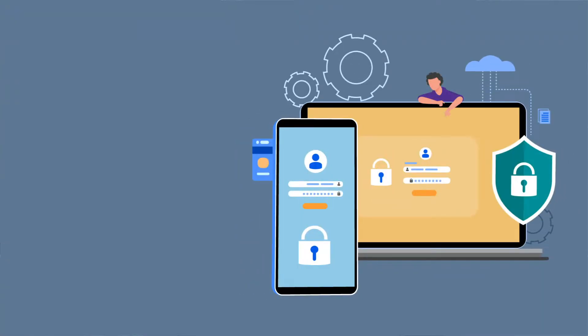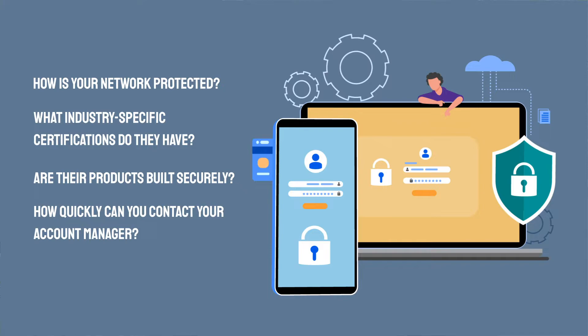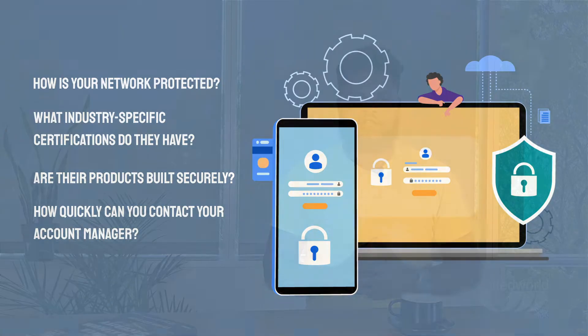First, ask your provider about how they keep their network protected. What industry-specific certifications do they have? Are their products built securely? Then evaluate how they respond to crisis situations. If your phone system experiences a breach, how quickly can you contact your account manager and fix the problem? It is also a good idea to be prepared with disaster recovery and backup plans, which can be implemented immediately in case of a security attack.